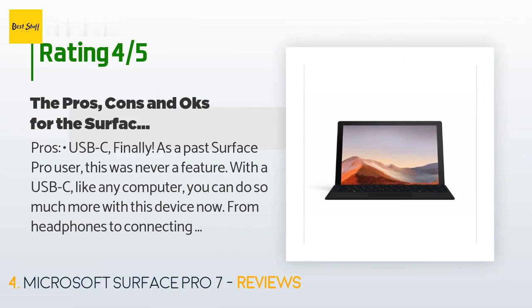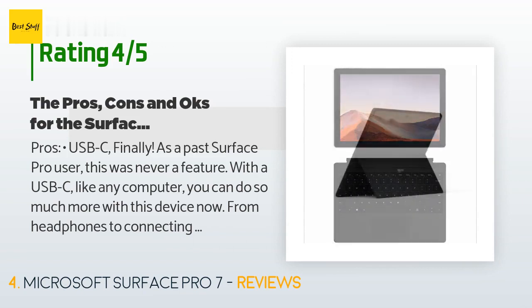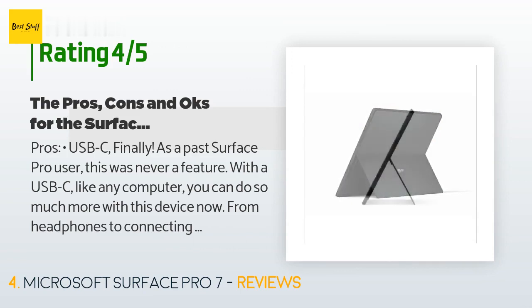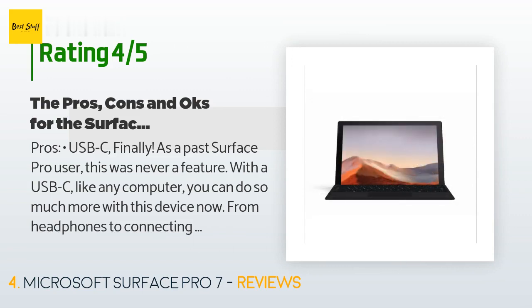The average rating is 4.2 stars. A customer said: 'Pros — USB-C finally. As a past Surface Pro user, this was never a feature. With USB-C you can do so much more: from headphones to connecting external 4K monitors, charging, and even connecting an ethernet adapter. It's a very solid machine — no flex issues, the frame feels sturdy, and I feel I can throw this in a bag and not worry. It's light, not iPad light, but enough that you won't feel burdened.'